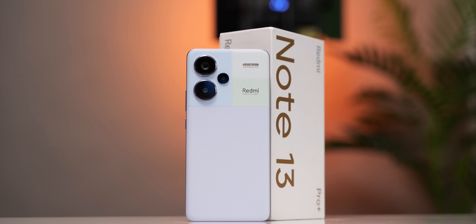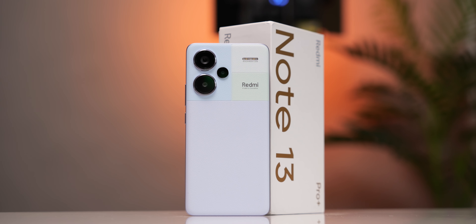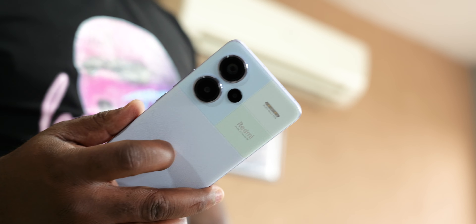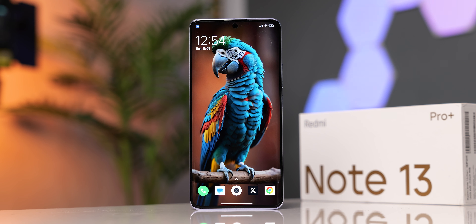The Redmi Note 13 Pro Plus is a solid phone and I really hope the exact same specs — including the leather version — get released globally. It is an improved device in most areas over the Note 12 Pro Plus and a solid successor. Since the Redmi Note 10 Pro, this phone checks pretty much all the boxes for me, assuming we get the same when launched globally. We still need some improvements to image processing, especially with the selfie camera. I didn't find satisfaction with the Note 11 and 12 series, but this one is solid. You can wait for the global launch, or if you're impatient and cool with the Chinese ROM, you can pick up this one now.